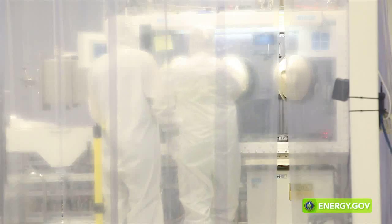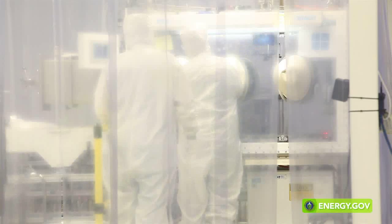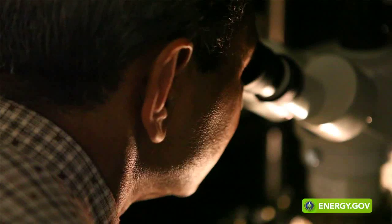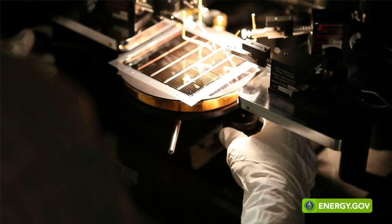In solar cell technology, efficiency is one of the most important levers we have in lowering the overall system cost, and what we're doing in our device group is making the efficiency higher and higher. Great solar technology won't go anywhere unless it's low cost, so we pay close attention to lowering the cost while keeping the great performance of our product.